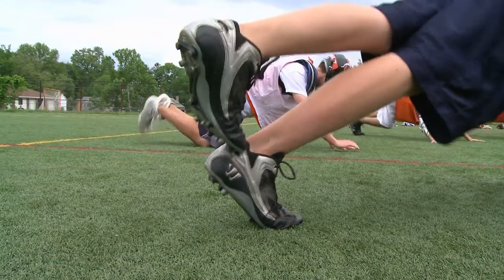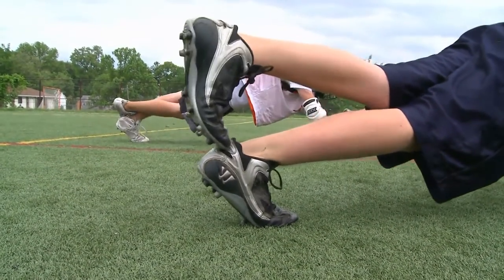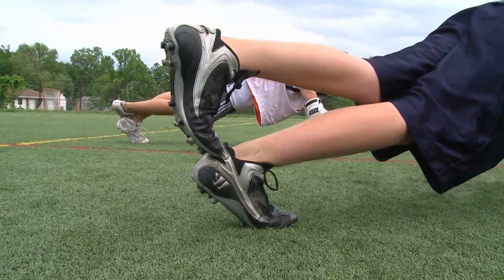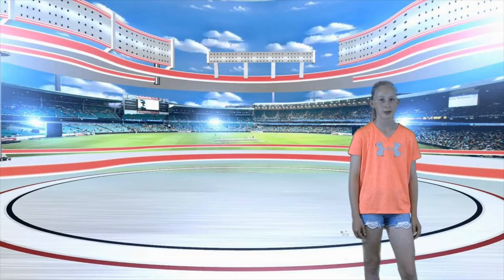Shoes. The right shoes can help to prevent ankle, foot, and leg injuries. Make sure you are wearing the right size shoe and that they are laced securely at all times. Some field sports require cleats. It's best to wear molded plastic ones instead of metal ones.